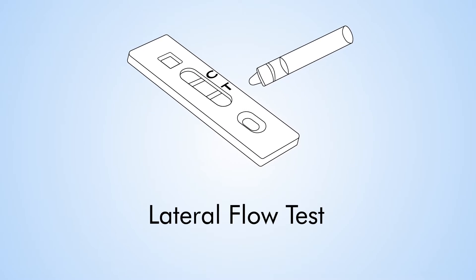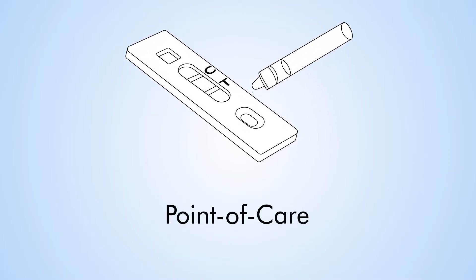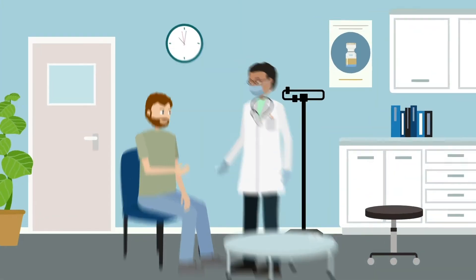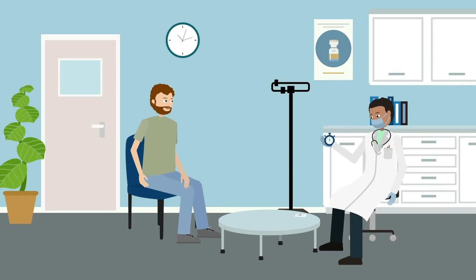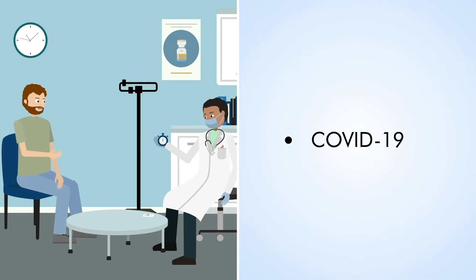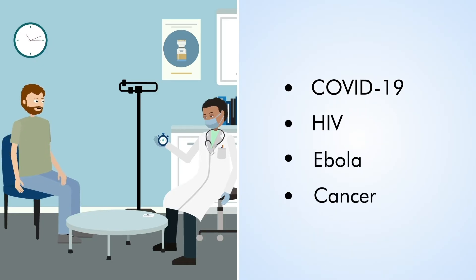By now most of us have heard of a lateral flow test. They're a diagnostic test that can be delivered at the point of care. Results can be obtained quickly, easily and affordably. They can be developed to test for many different diseases such as COVID-19, HIV, Ebola and possibly even cancer. But how do they actually work?